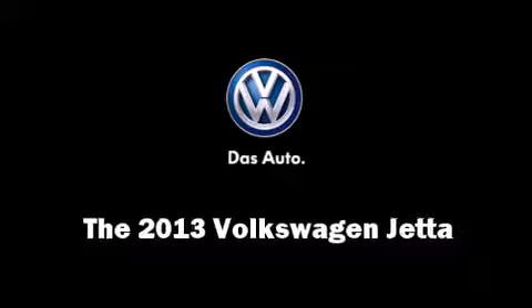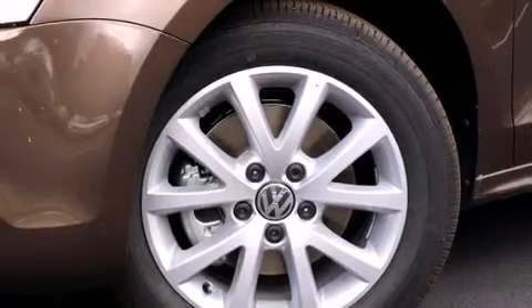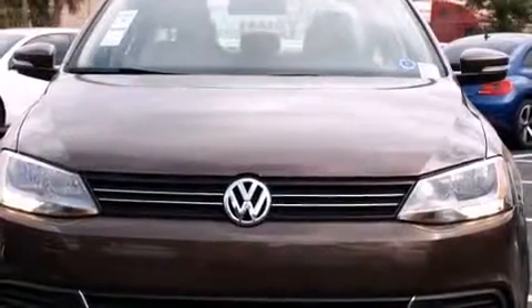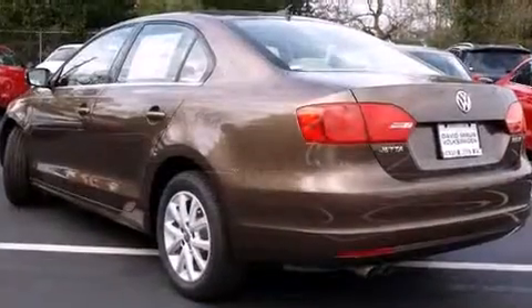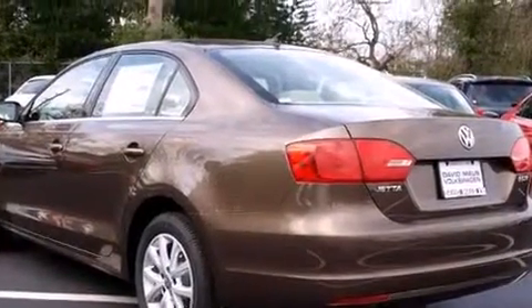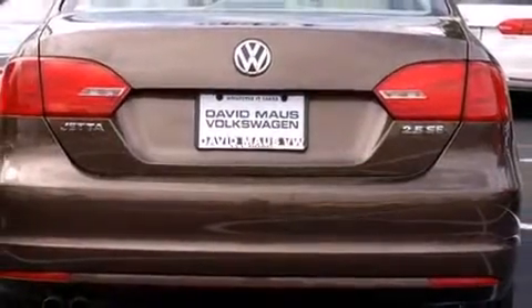You're going to love the 2013 Volkswagen Jetta. This four-door, five-passenger sedan leads among competitors in its segment. Under the hood you'll find a five-cylinder engine with more than 170 horsepower, providing a smooth and predictable driving experience.